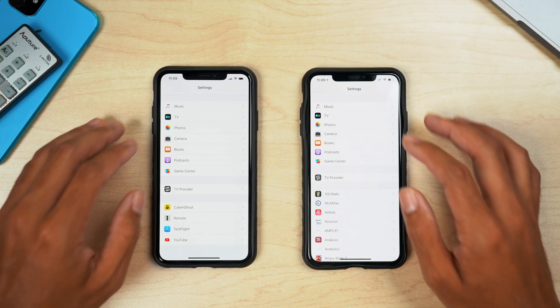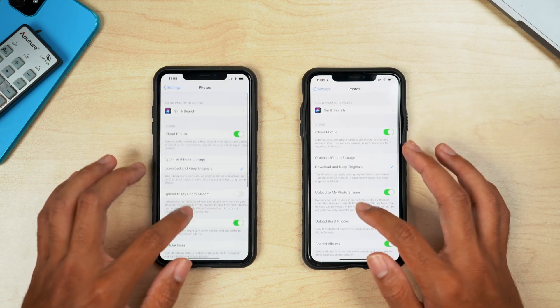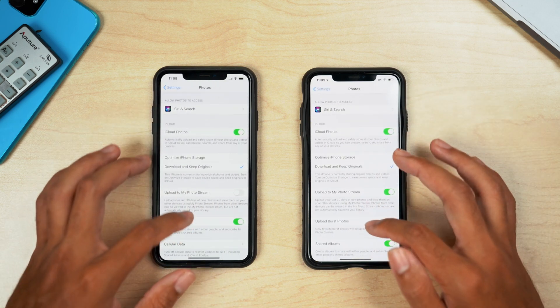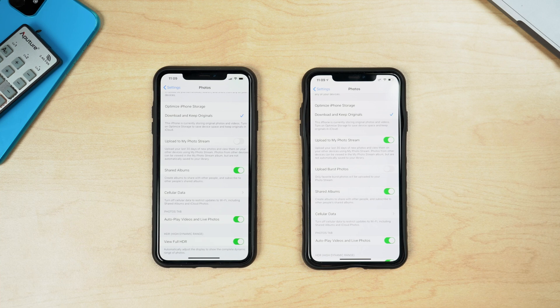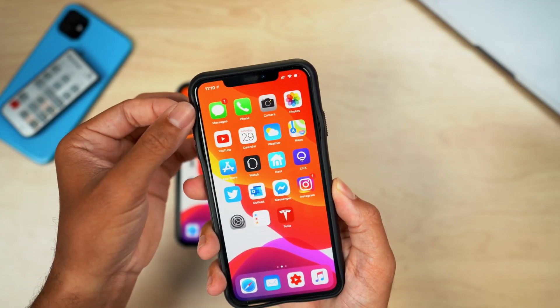Scrolling down to the Photos section in the Settings app, there are some subtle changes. In the middle section, beta 5 now has an 'Upload Burst Photos' option that was not present in beta 4. Apple has added that option within the Photos menu in the Settings app.